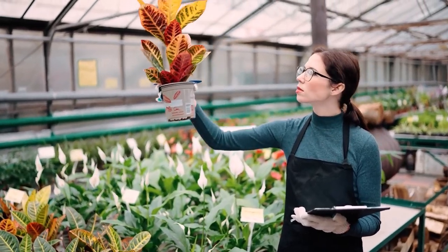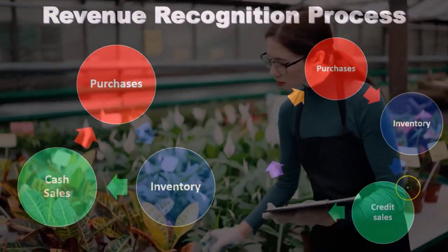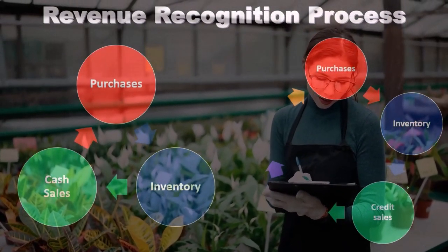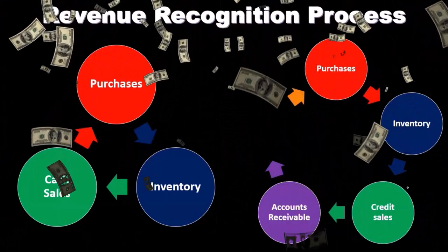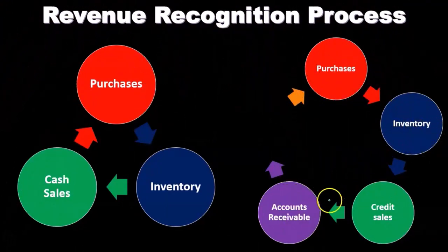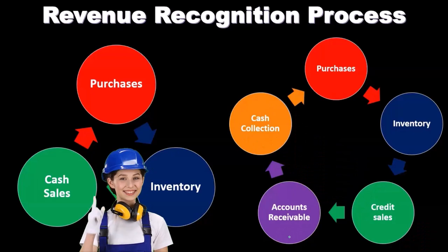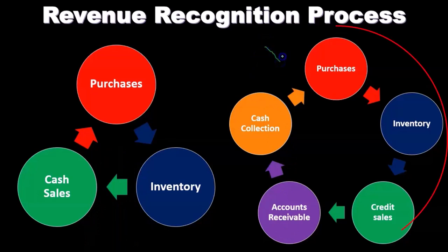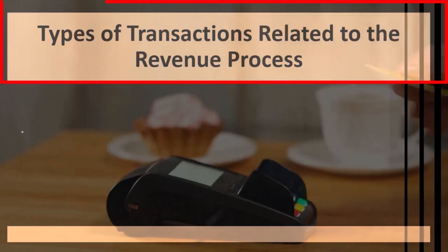What if we had sales made on account? We would have purchases, then track the inventory, then have credit sales. Now we have an accounts receivable sale — we didn't get cash at the point of sale, we expect to receive cash sometime in the future. That means recording accounts receivable, and then of course the cash collection on the accounts receivable. This is the more complex cycle compared to cash sales.